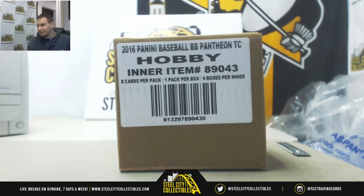Alright guys, next group break of the night. We've got 2016 Panini Pantheon Baseball. This is a four-box case. Random serial number group break number four.